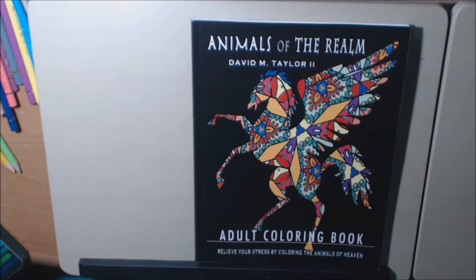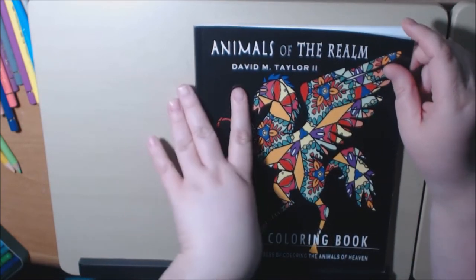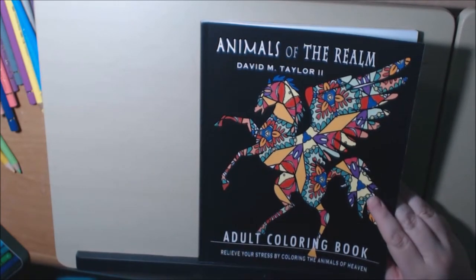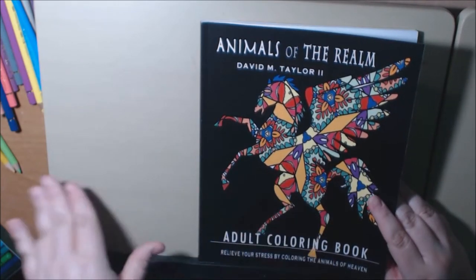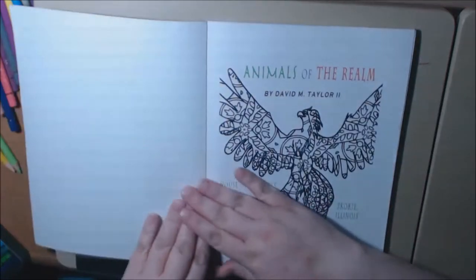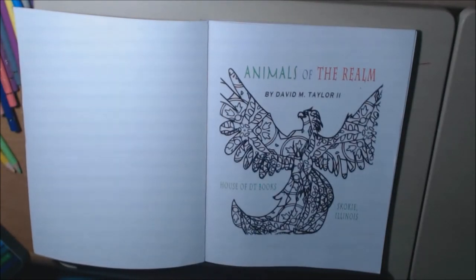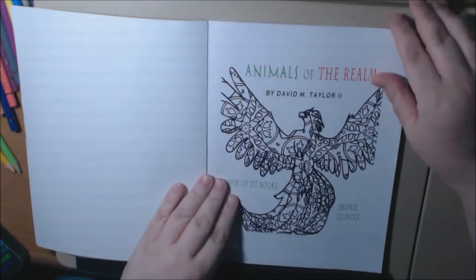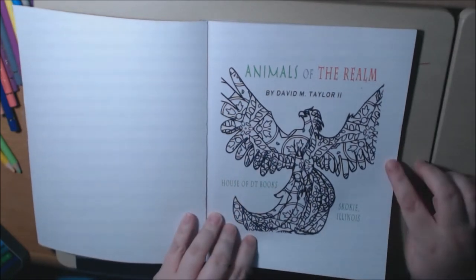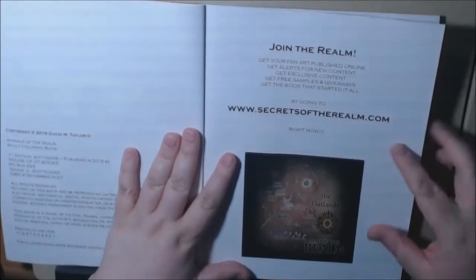Let's get started with the easier one — I'm just going to do a flip-through here. David mentioned he is also working on an RPG game that's going to incorporate the characters and creatures from these two books, which is exciting. My husband and daughter play RPG games constantly, so they are definitely going to enjoy that.